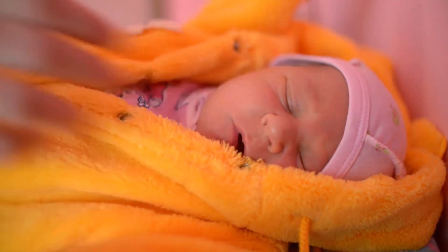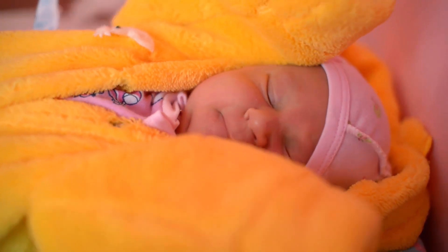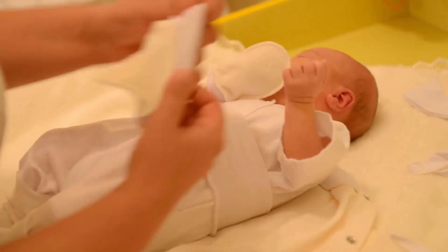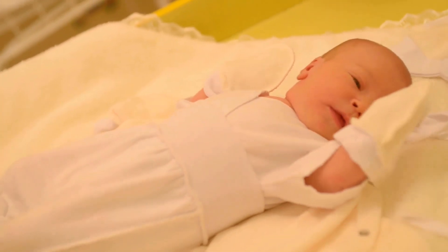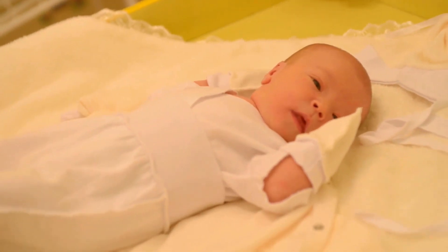EcoSprout Detergent — 96,192 loads. Sandalwood by EcoSprout is one of the best sellers among cloth diaper laundry detergent products. EcoSprout Detergent is an eco-friendly, all-natural detergent that's great for your entire family, safe for cloth diapers, and sensitive skin.